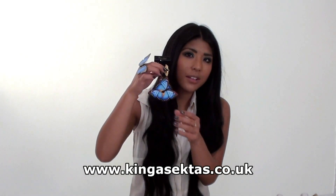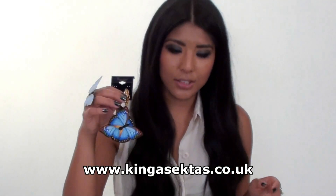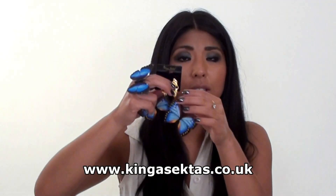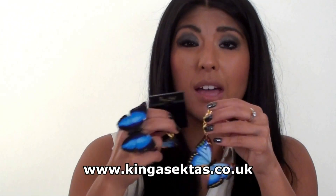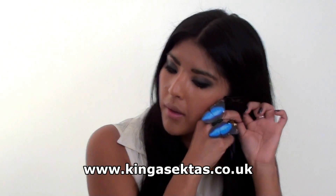These are the Bambi earrings and the Bambi ring, and they're all part of the Sweet Candy Collection. As you can see, these earrings are dangly and they're waterproof as well, so if you get them wet or in the rain they'll be fine. Just put them on.